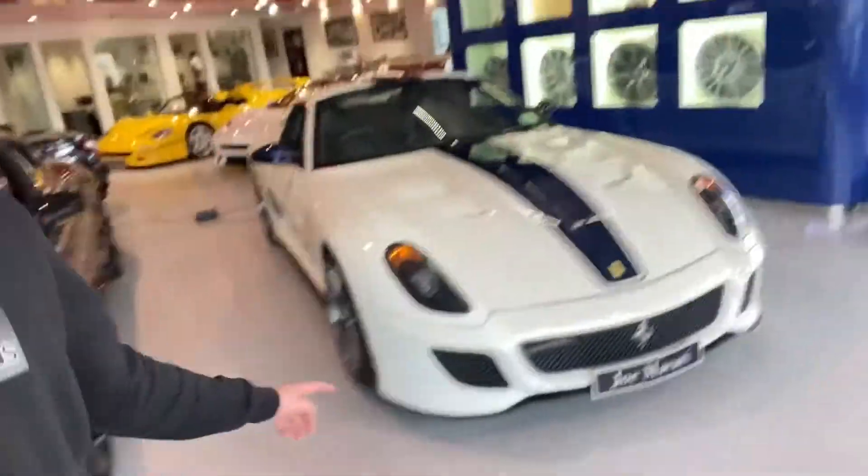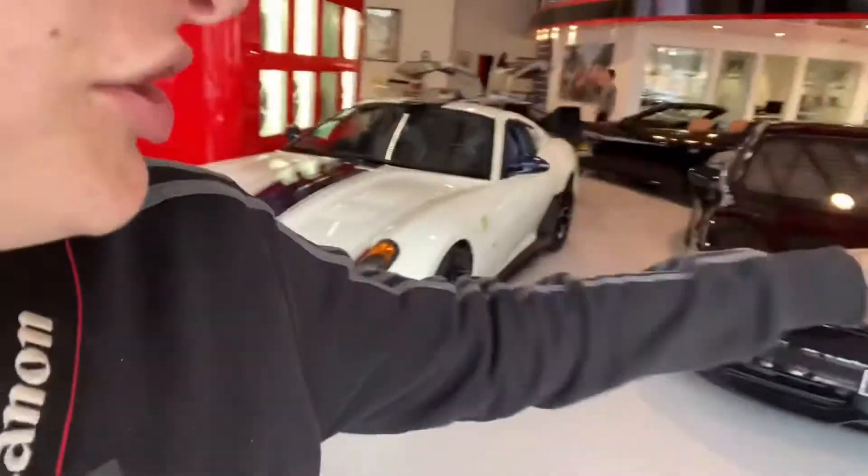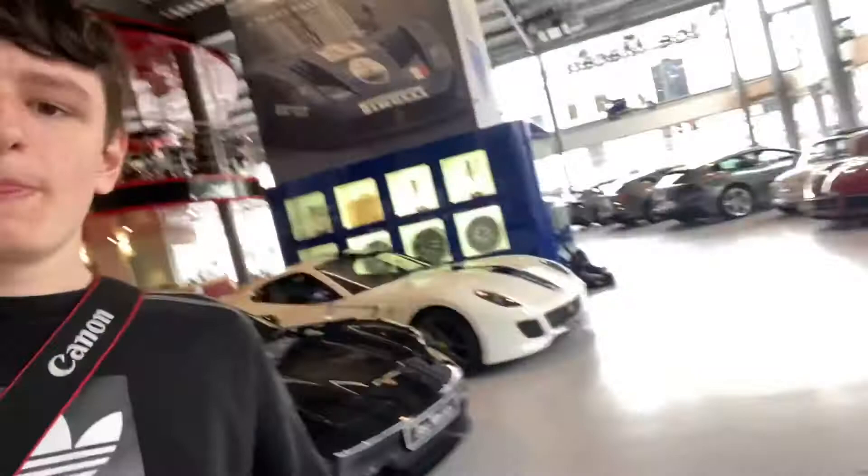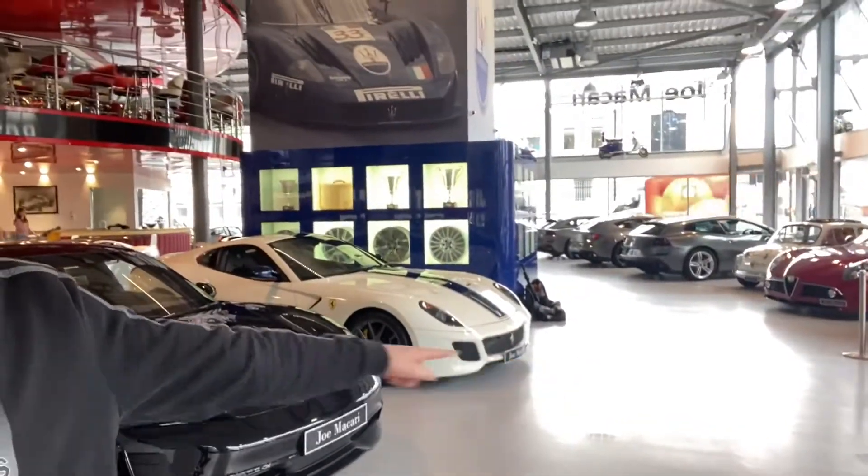We have this one here with the white and blue stripe. I believe this one is also the white and blue stripe. But these are huge V12s and there's two of them. So honestly this is insane. This is a lot of money sitting right here. That's a lot of money. That's also a lot of money.